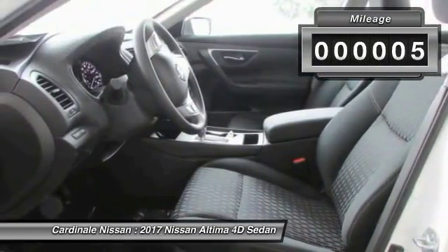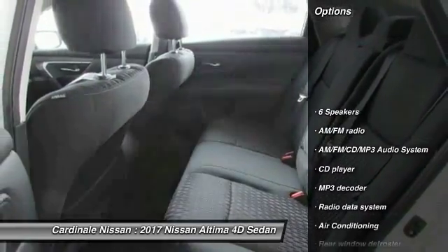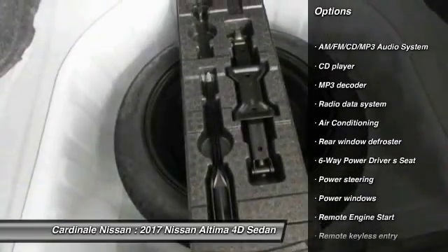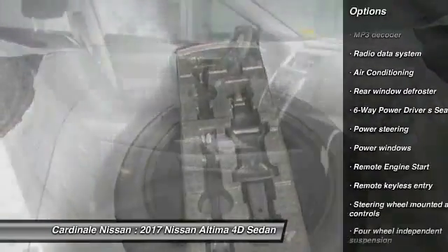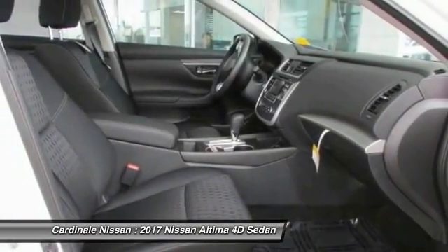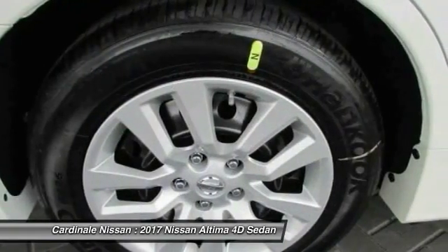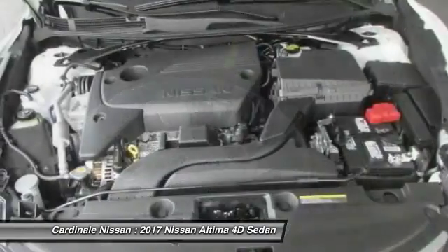This vehicle has less than 100 miles. Here are some of this vehicle's great options: traction control, remote engine start, air conditioning, dual airbags, power steering, AM-FM stereo with CD player, four-wheel disc brakes, center armrest, security system, and electronic stability control.